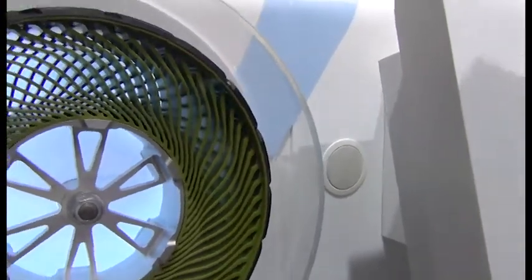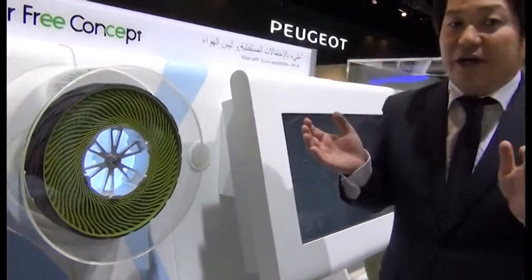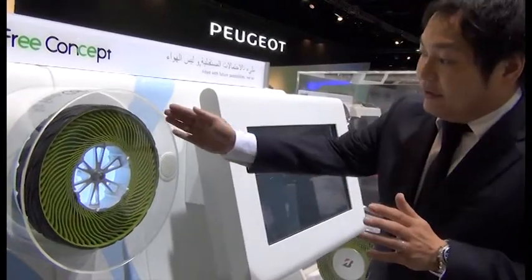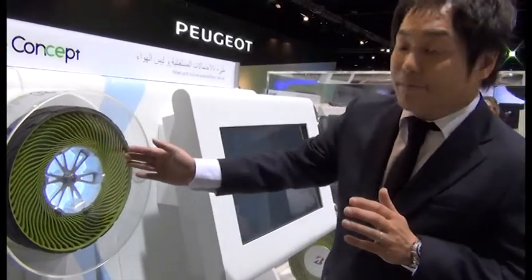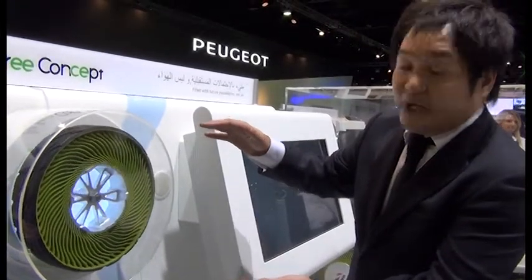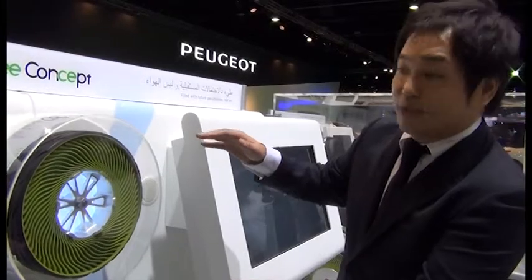This is also a 100% recyclable product, contributing to global environmental constraints. This unique spoke design can provide better riding comfort as well as a certain stiffness of the sidewall.